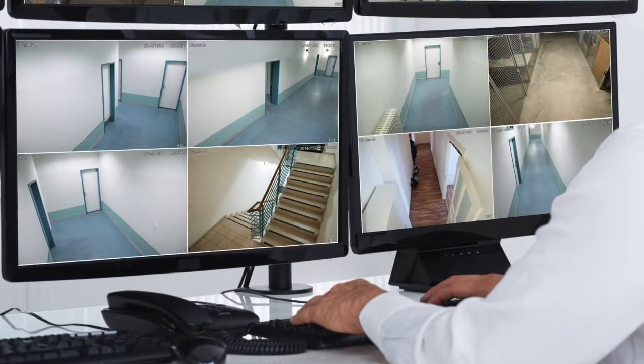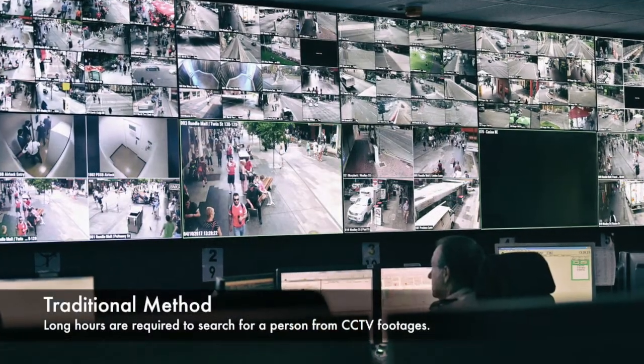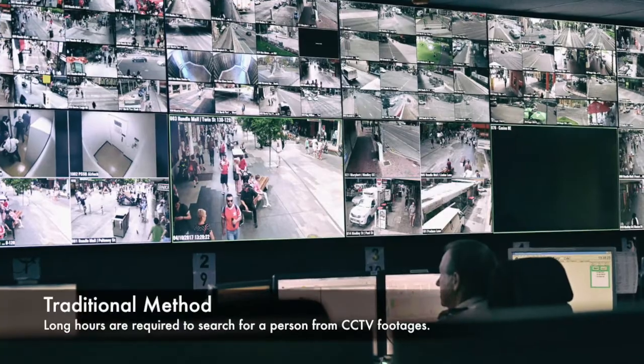To find the answer, you may use the traditional method. However, long hours are required to search for a person from CCTV footage.